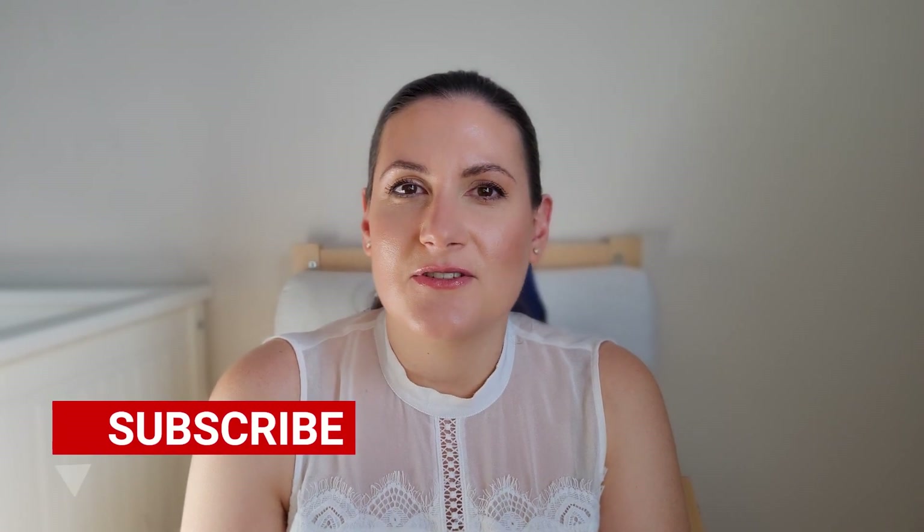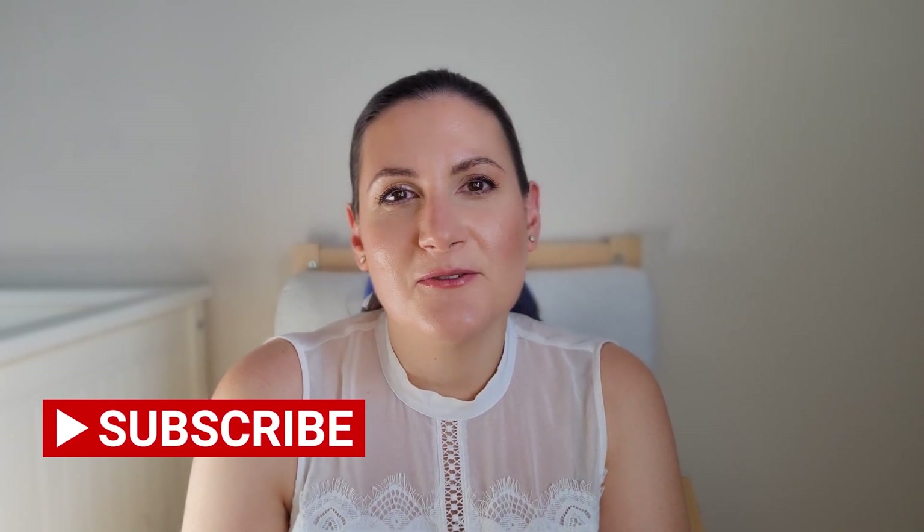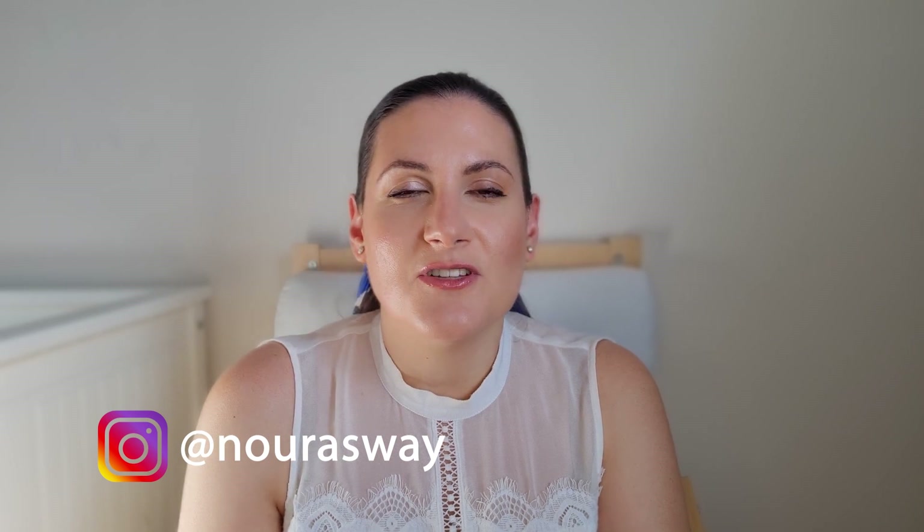But before we start, if you are new to my channel, hi! Welcome! My name is Noura and on this channel I mostly talk about fragrances. So if you are a fragrance lover, consider subscribing to my channel and hit the notification bell so you get notified when I upload a new video. Also follow me on Instagram where I post some exclusive content that I don't do here on YouTube.